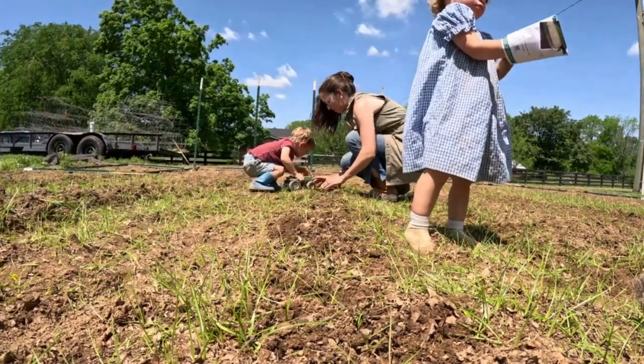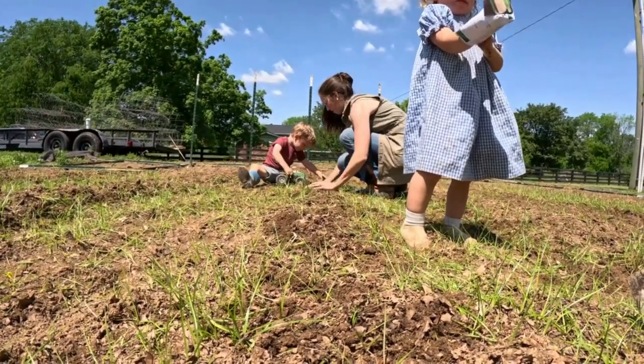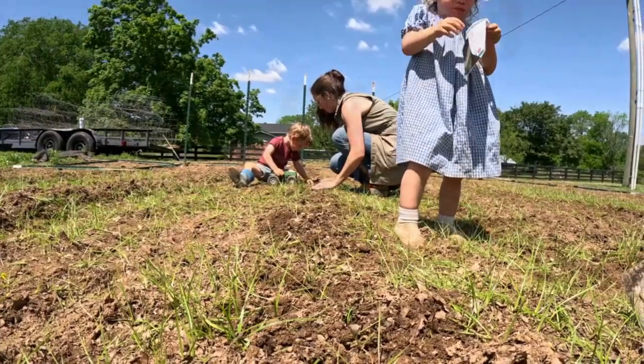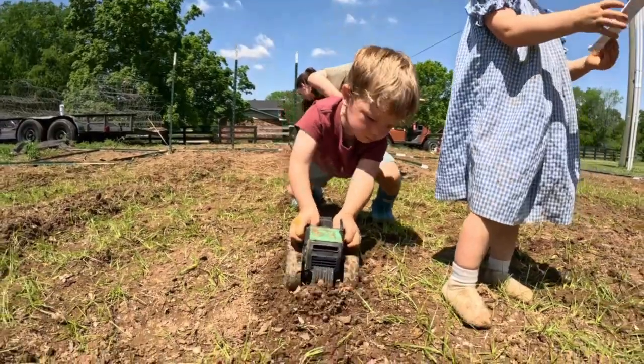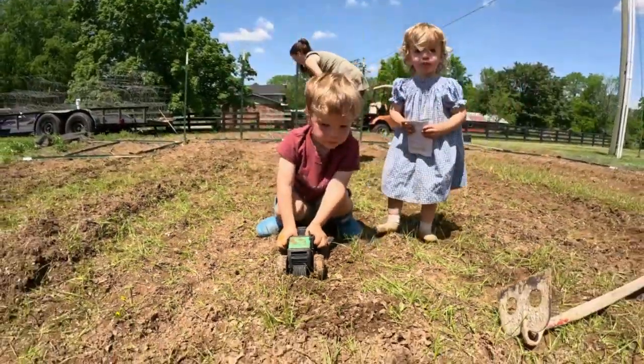Declan had a fun idea — he buried the seeds using his toy truck. Good job, Declan!